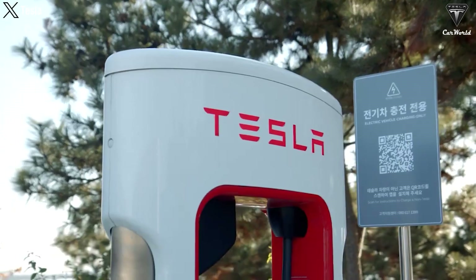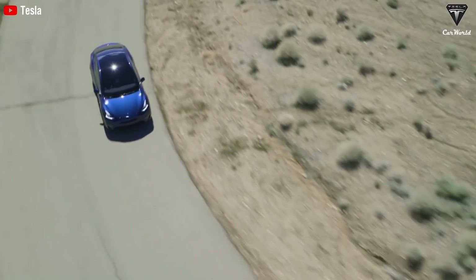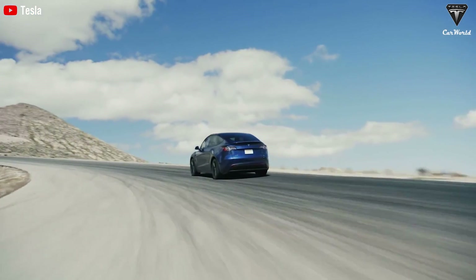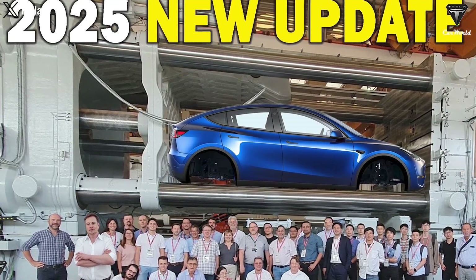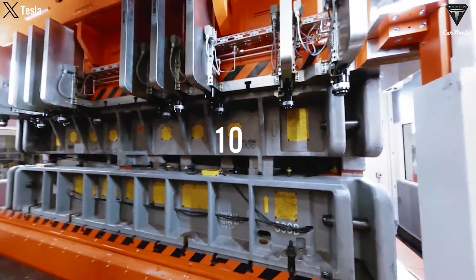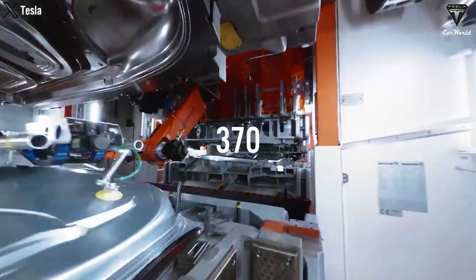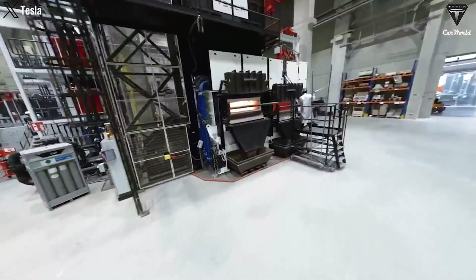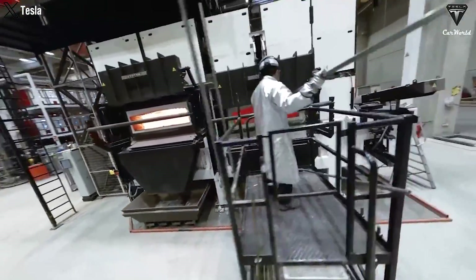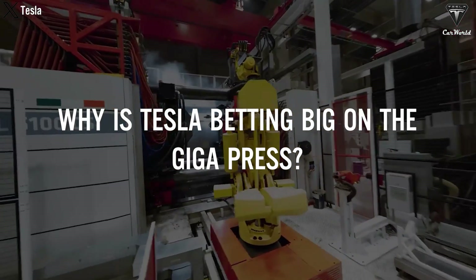The electric vehicle era brings with it many unpredictable demands. With the growing popularity of electric vehicles and the diverse preferences of consumers, Tesla has quickly upgraded its Gigapress manufacturing platform, reducing vehicle weight by up to 10% and decreasing the number of required parts by over 370. What makes the upgraded Gigapress so different and superior? Why is Tesla betting big on the Gigapress?